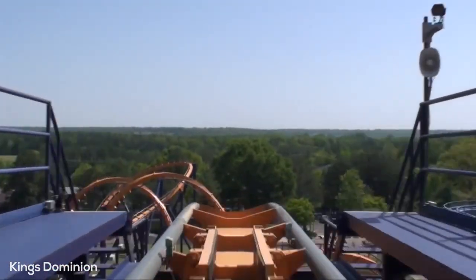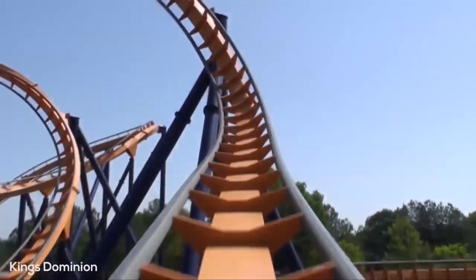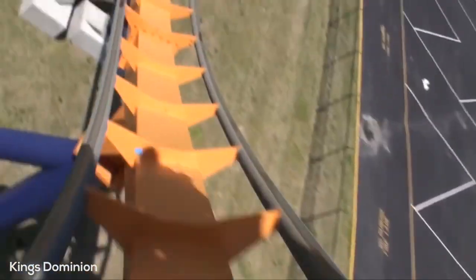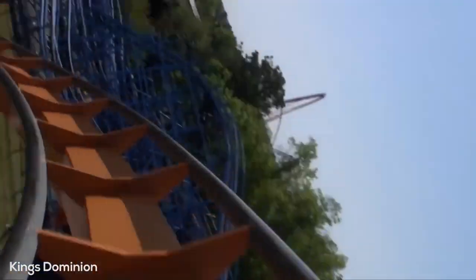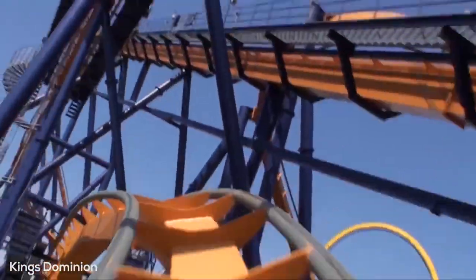You turn up to the left and hit the mid-course brake run. Going off this mid-course brake run you actually get a decent pop of air. Then you hit the first corkscrew to the left, go through a little sharp turn to the left, and twist around through the second corkscrew. Then you dip up to the left, go down again, through a little S-curve section, and up into the final brake run.